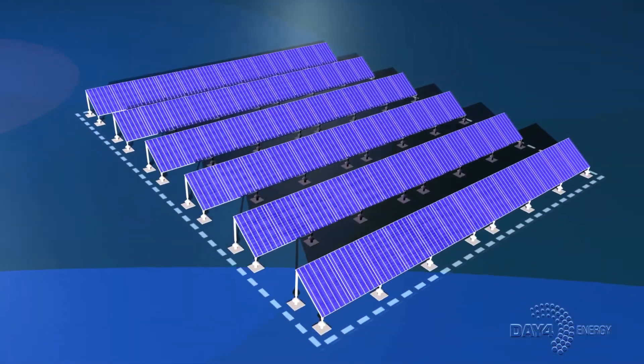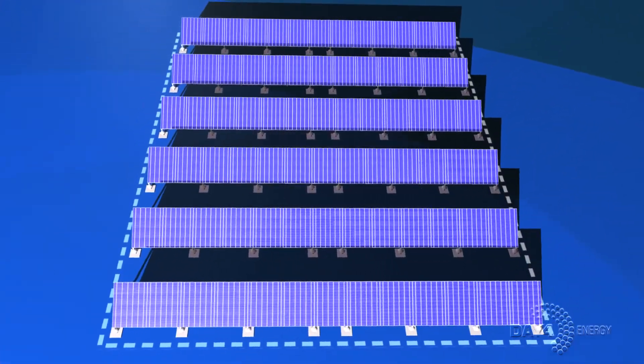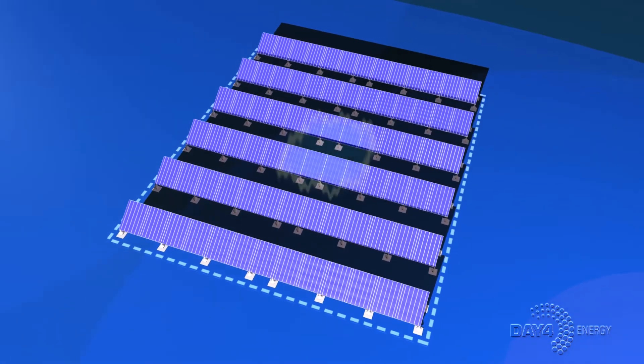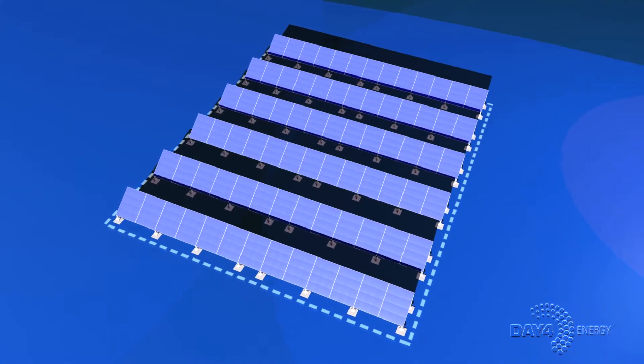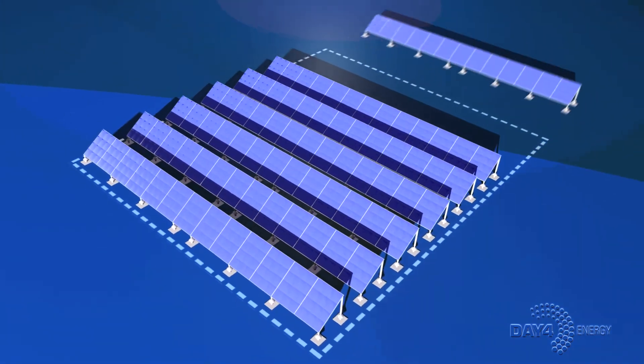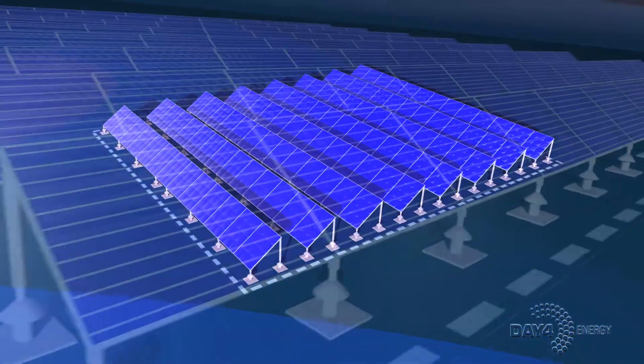For larger, fixed, ground-based systems, installations are typically designed to prevent modules from casting shadows on subsequent rows when the sun is lower in the winter sky. WorkSmart technology allows for a higher module density, producing up to 25% greater annual power from the same project area — an important consideration with a high cost of land.